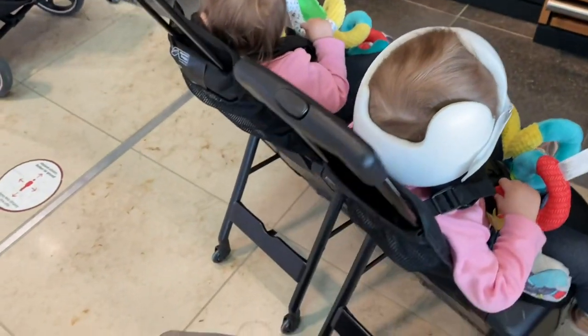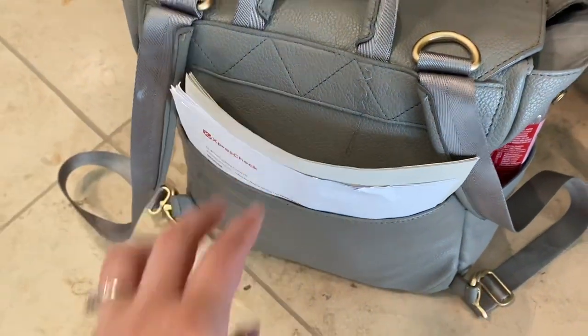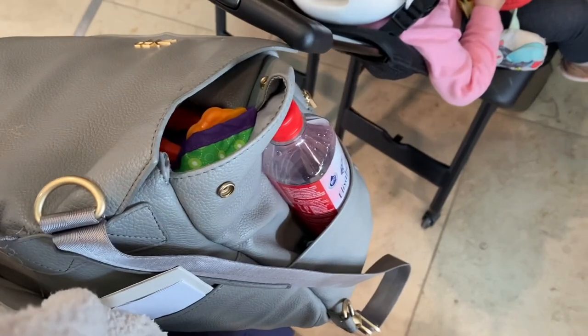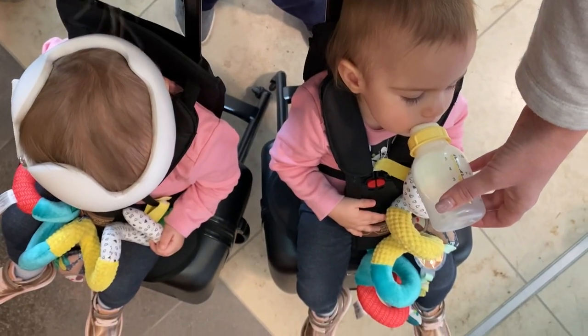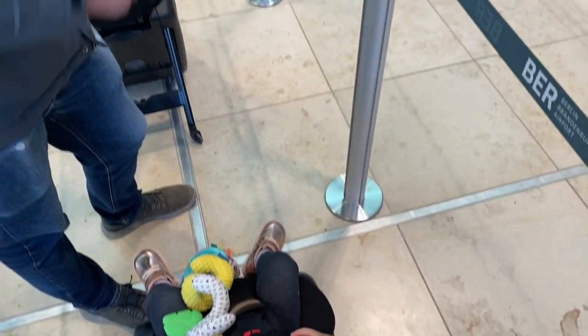As a mom, having deep pockets in my jacket is very helpful. I also try to make sure that all of our paperwork needed for check-in is easily accessible. Additionally, drink all of your liquids before going through security.